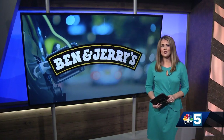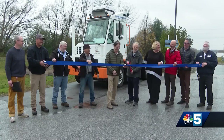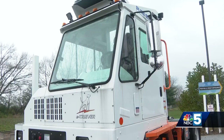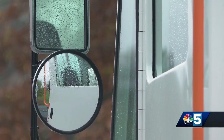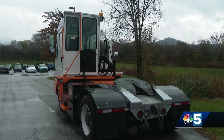Ben & Jerry's has a new tool at its manufacturing facilities that it says will help fight climate change. You are looking at one of two new green EVs that will be permanent fixtures at Ben & Jerry's St. Albans and Waterbury manufacturing plants. You won't see these electric vehicles on the road handing out ice cream — their main task will be moving box trailers filled with product to and from the loading docks within the factory warehouse yards.